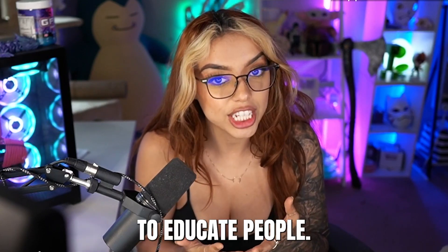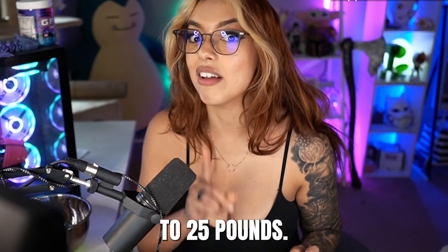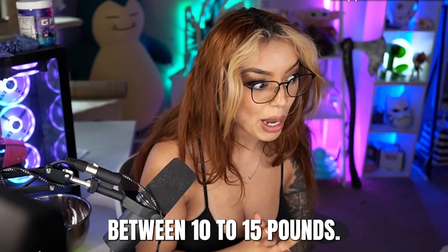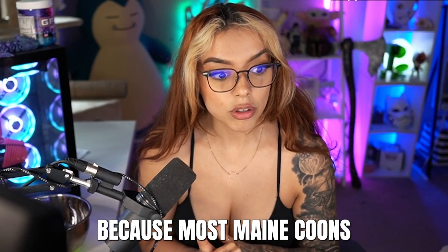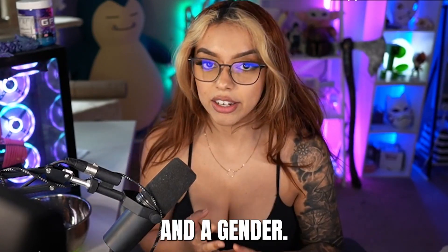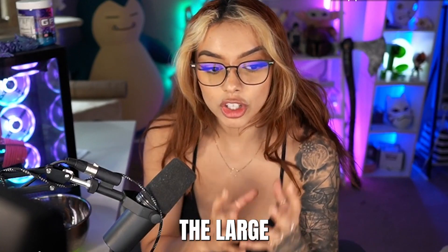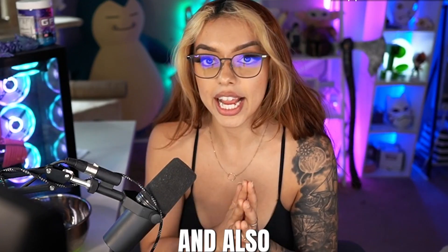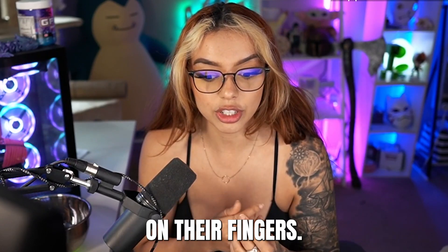Maine Coons are fairly large, especially the males. Male Maine Coons usually weigh between 15 to 25 pounds; females usually run between 10 to 15 pounds. They take about five years to fully grow. Most Maine Coons can range from $2,000 all the way to $10,000 depending on the color, shade, and gender — males usually go for more. Also, a lot of Maine Coon cats have polydactyly, which is multiple toes, a genetic mutation that many have come to love.